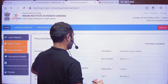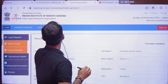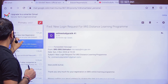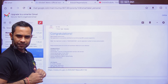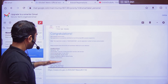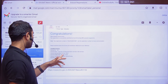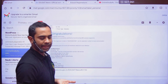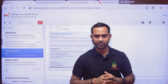They will ask for details like your father's name, full name, gender, and other personal information. Once you fill all these details, you will receive a confirmation email. At the end of the course, you will receive a certificate from ISRO, along with a link to join the classes.